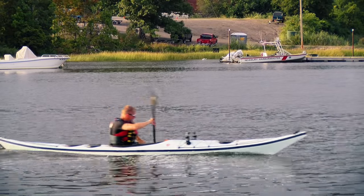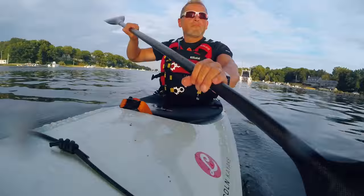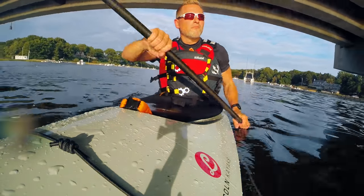Demo days are that interface. It really allows us to interact with our customers and get them out on the water. Really, that's where the magic happens.